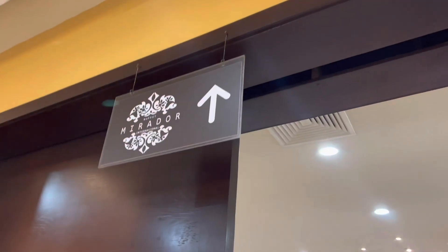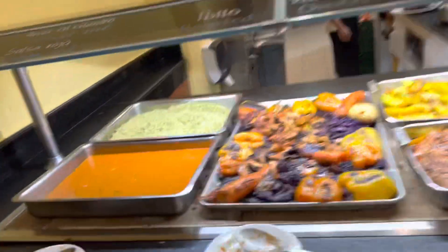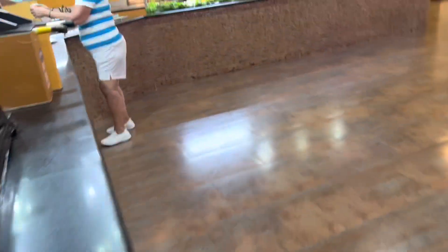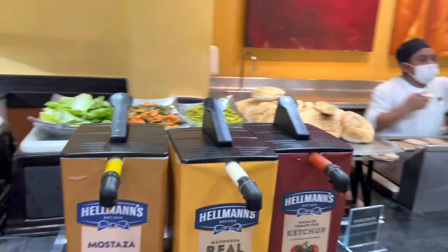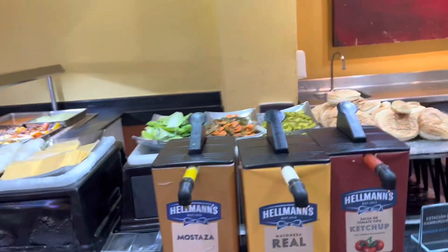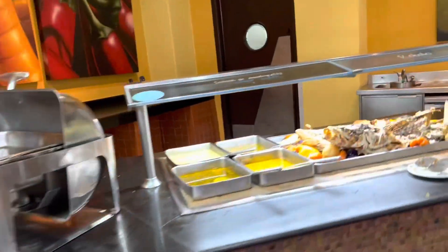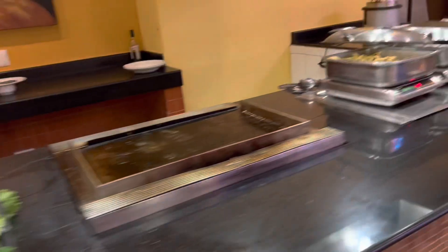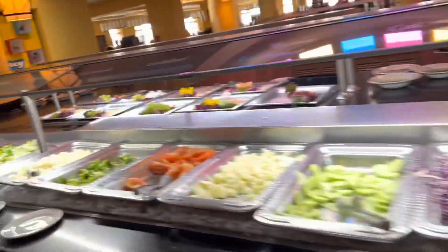Now we're going to go to Mirador, which is the other room. They keep the doors open so you can go between both. This is where they have more meats and chicken - kind of the same stuff. At lunch it turns into a food buffet with burgers and hot dogs. This is a fish station so you can get some grilled fresh seafood as well, with fresh salads on the side.